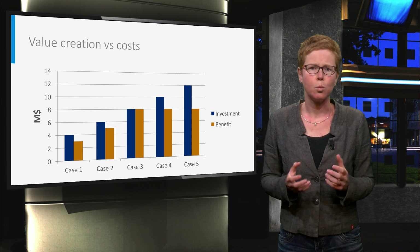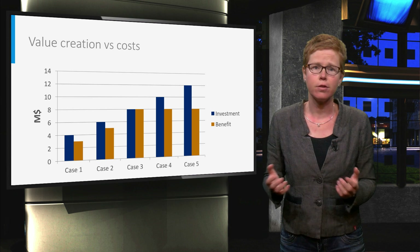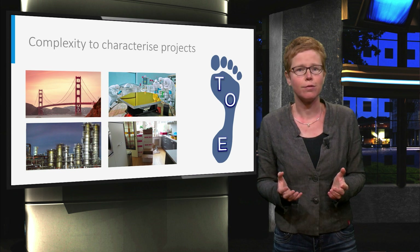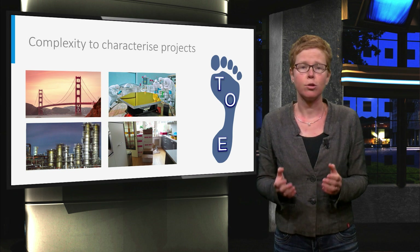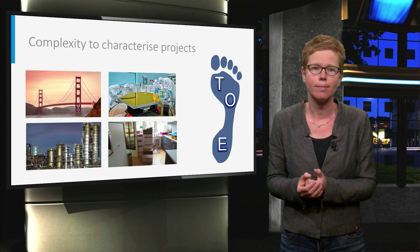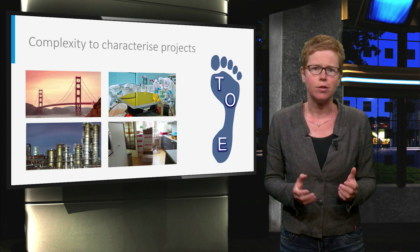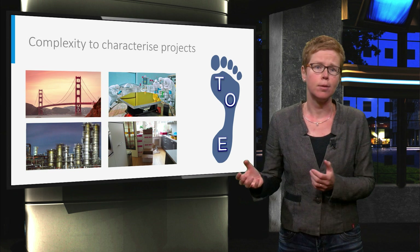But how could we decide what to invest in the management of our projects? Could this be different for different types of projects? Here some earlier mentioned project examples are shown: the bridge, the highly innovative product development, the renovation of a plant, or simply moving house. Different types of projects, but all realized with the help of a project management approach. The amount of application will differ per project — in one project risk management will be a daily activity with top priority, whereas in another it is done on a weekly or monthly basis.